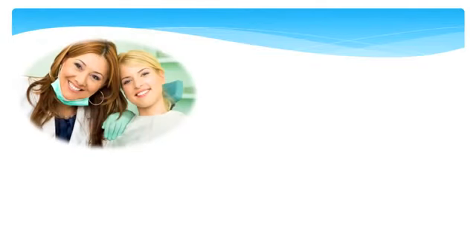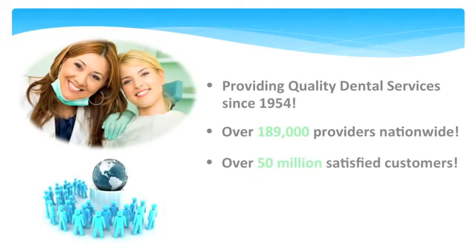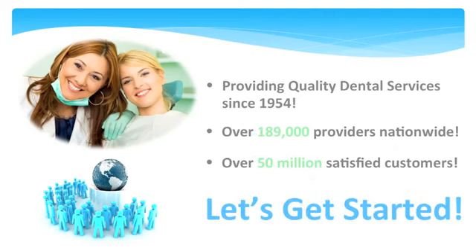This dental HMO has been providing quality dental care since 1954 and has an incredible dental network of over 189,000 providers nationwide and over 50 million happy members to prove just that. So if you're ready, let's get started.